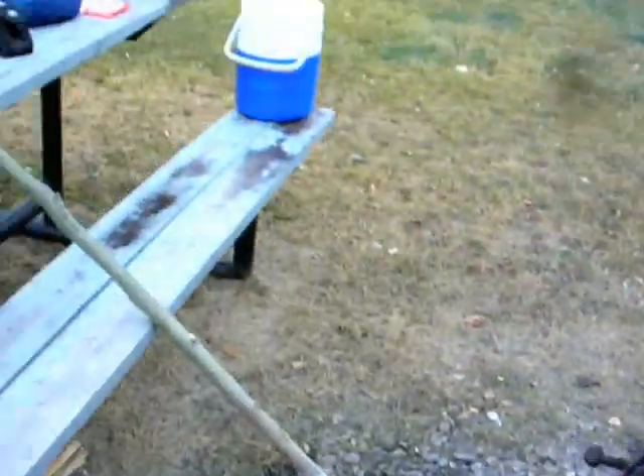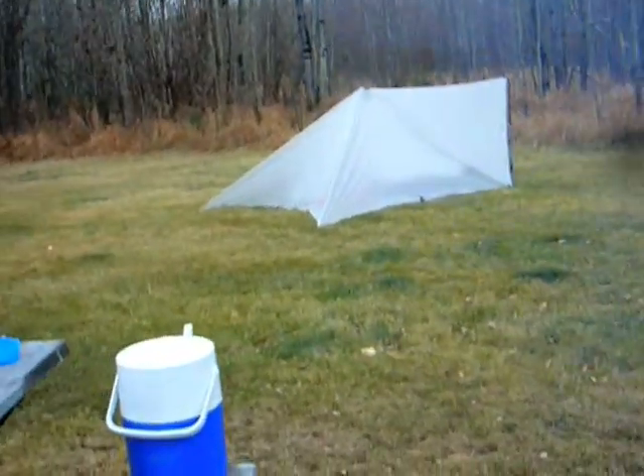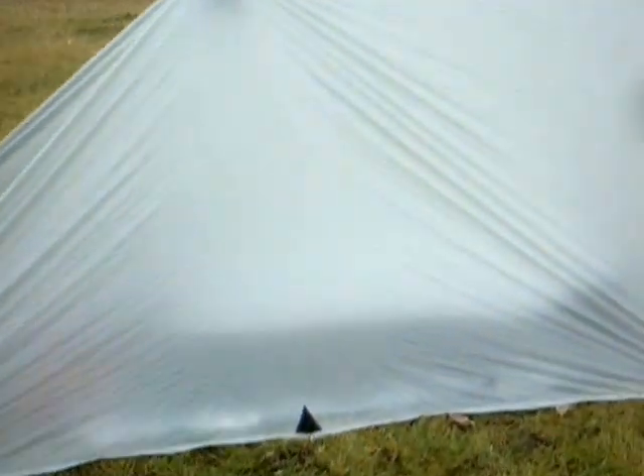That wasn't too bad though. I got my setup here. The tarp shelter is really working out great. After I'm done eating here and chopping some more wood, I'm going to snooze while it's still covered in moisture.